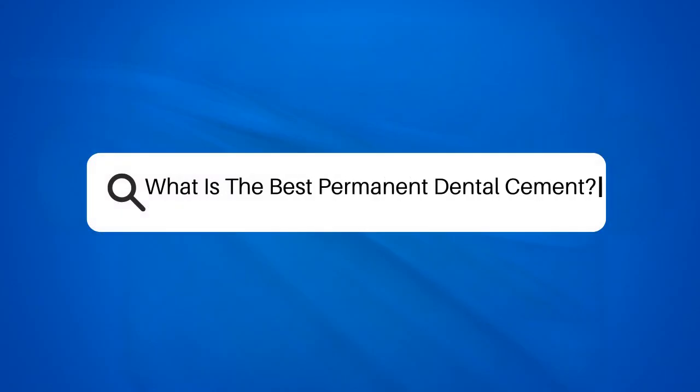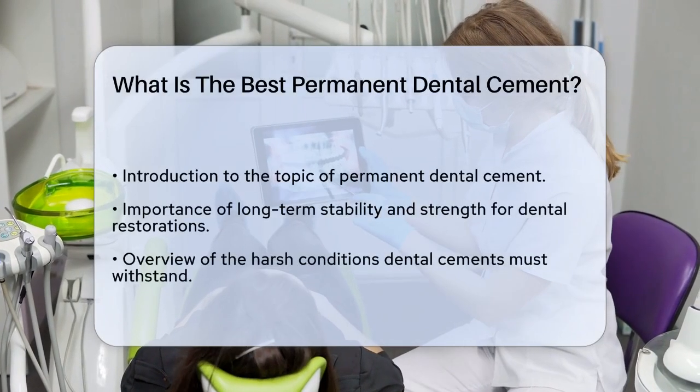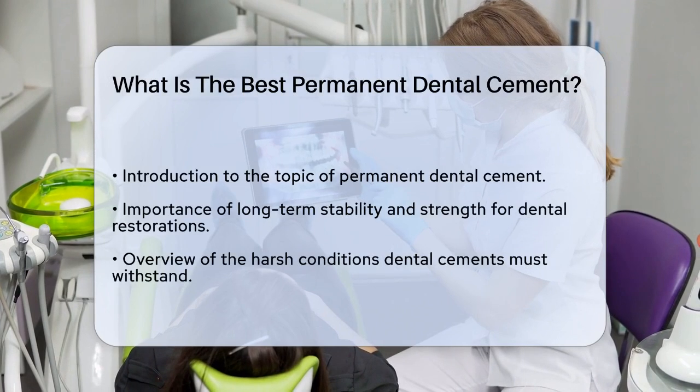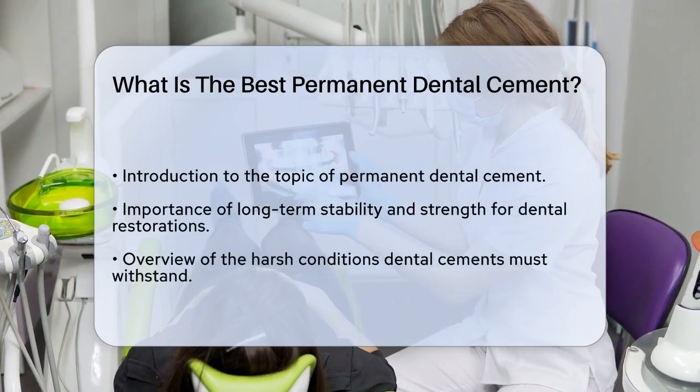What is the best permanent dental cement? If you're a dentist or someone interested in dental health, you might be wondering what the best permanent dental cement is. Let's break it down to help you make an informed decision.